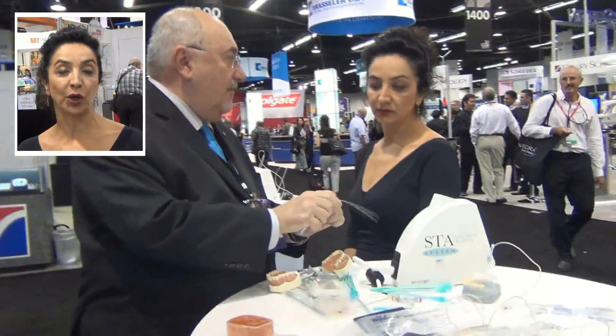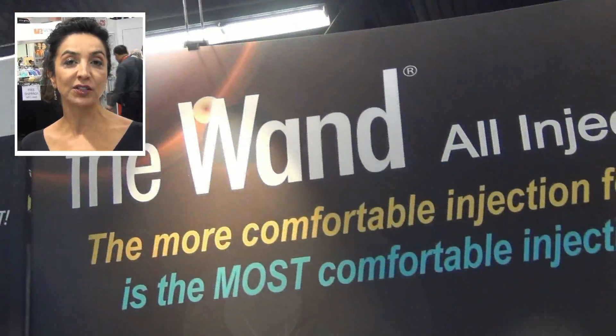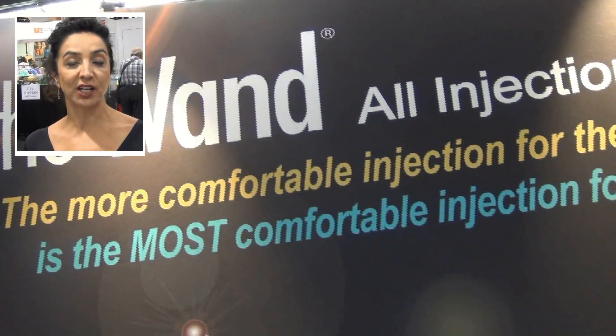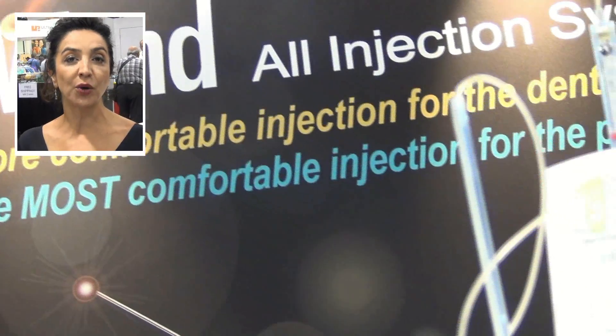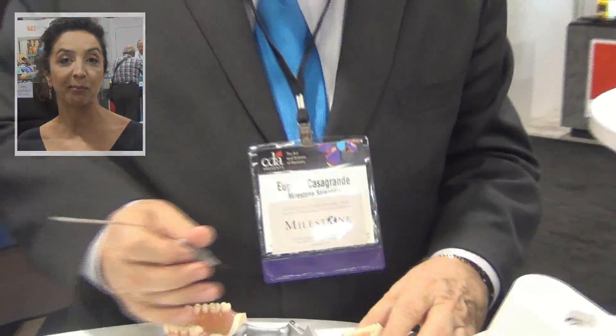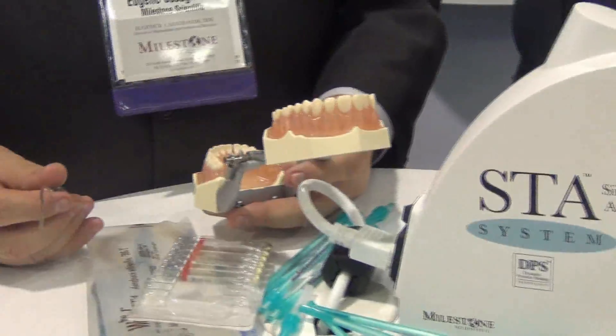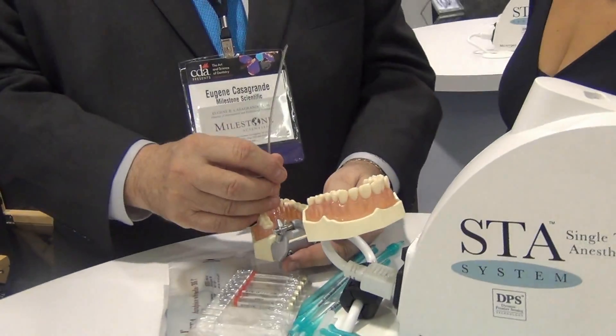So when Single Tooth Anesthesia came out about six years ago, I was one of their first users. I was on board because I love the fact that we're not using a syringe. What's special about it is that it basically has an eye — it tells me where I am and how much anesthetic I'm depositing. It's not the needle that hurts; it's the anesthetic going in that burns. And no matter how slowly I did it, unfortunately, my fingers are not as good as a computer.